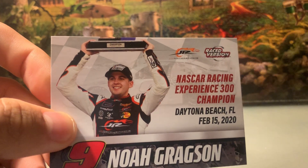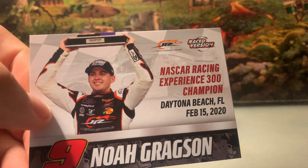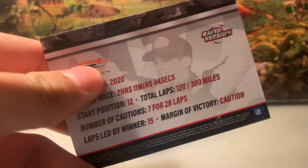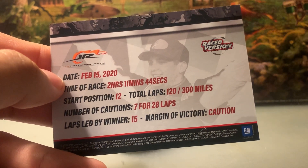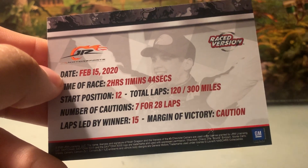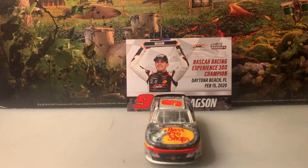Back to the card — you've got a picture of his car in the background along with the Junior Motorsports logo. It says NASCAR Racing Experience 300 Champion, Daytona Beach Florida, February 15, 2020, with the number nine and Noah Gregson on the bottom. On the back it shows the GRM logo along with the date, the race completed in 2 hours 11 minutes 44 seconds, started 12th, went the full distance with seven cautions for 28 laps, and he led only 15 laps. This was Noah Gregson's first of two career wins, the other being at Bristol.